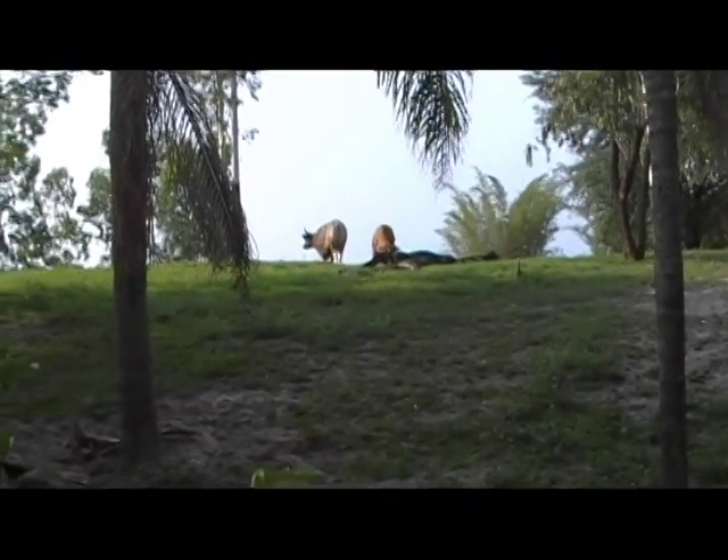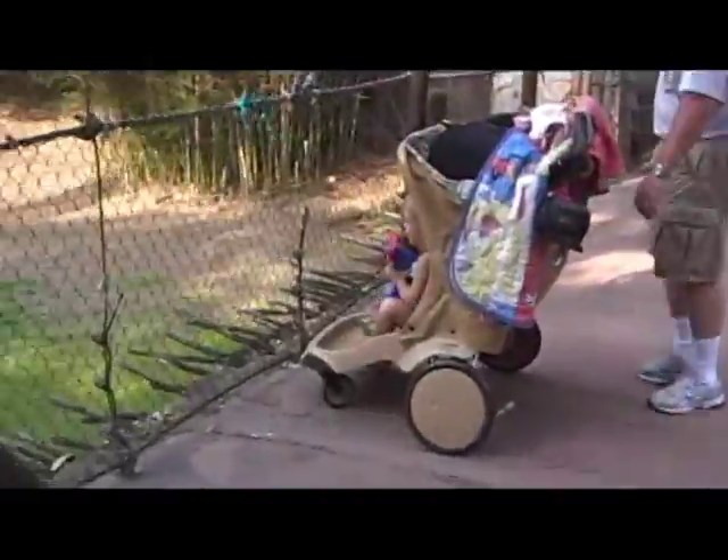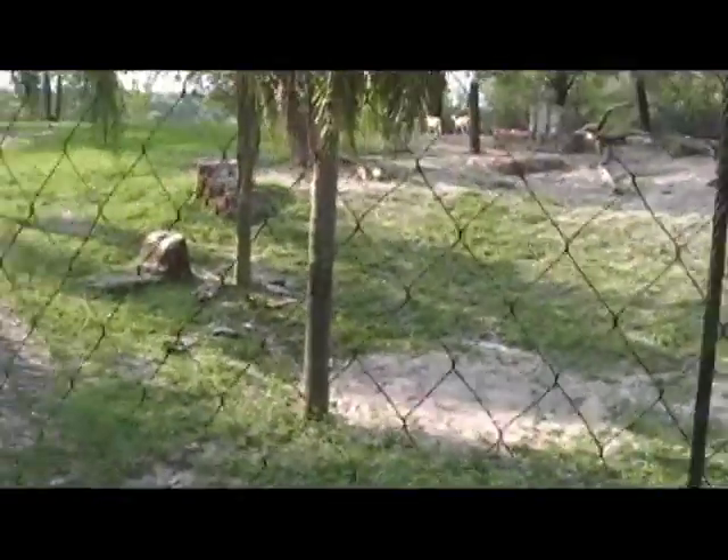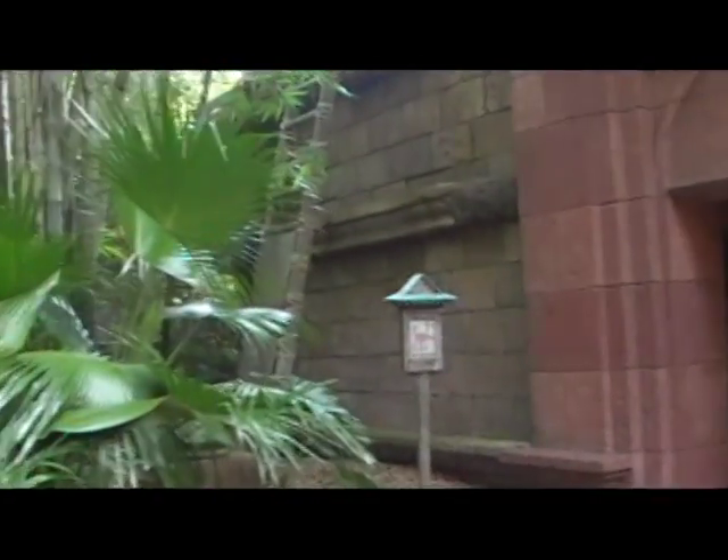These are banteng — B-A-N-T-E-N-G. I don't see anything; if anyone's running on the way, I don't see them. They were beautiful, weren't they? This looks very much like an ancient, sort of broken-down Maharaja ruins in India.